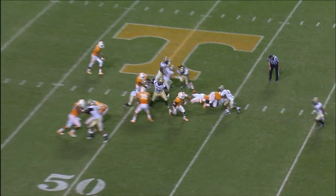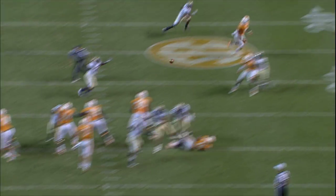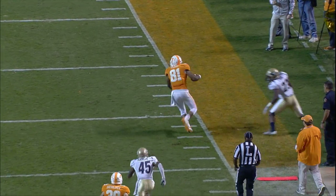Bray, handoff, tailback, Lane over right guard. Makes a cutback to the 40 and tripped up. Bray, handoff, tailback.